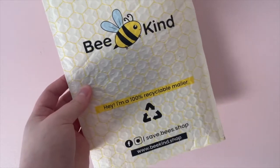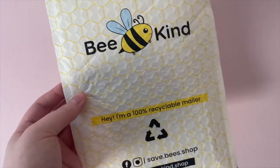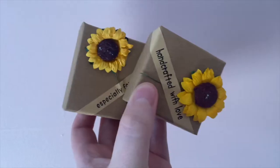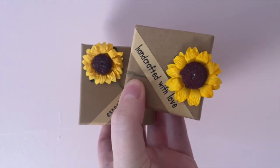I was also sent a few jewelry products from a company called Bee Kind, and I will have a coupon code for you all down in the description box. Bee Kind's mission is to help protect bee colonies all over the world by taking a portion of each purchase and donating that money towards developing bee colonies and providing them with the best possible conditions. I absolutely love their mission and their products. Something really neat is that their bubble mailer is 100% recyclable, so make sure you recycle it rather than throwing it out. The boxes the items come in are also absolutely adorable — I love the added sunflower.